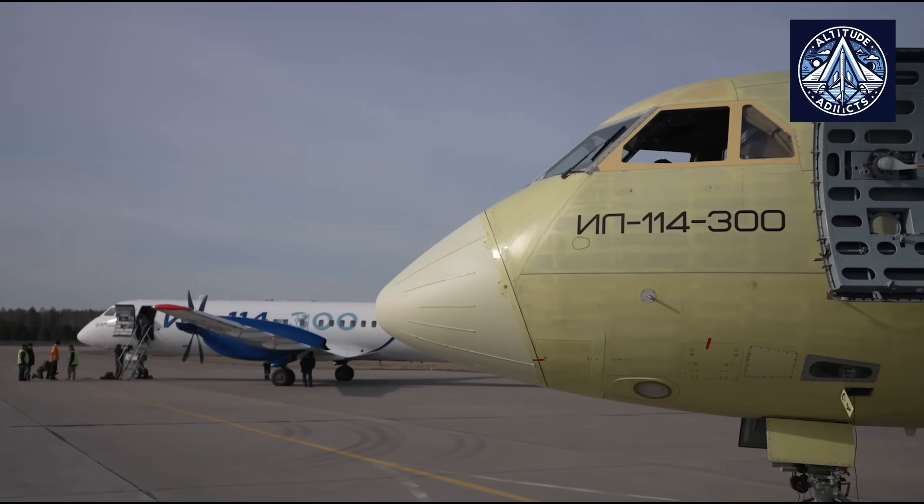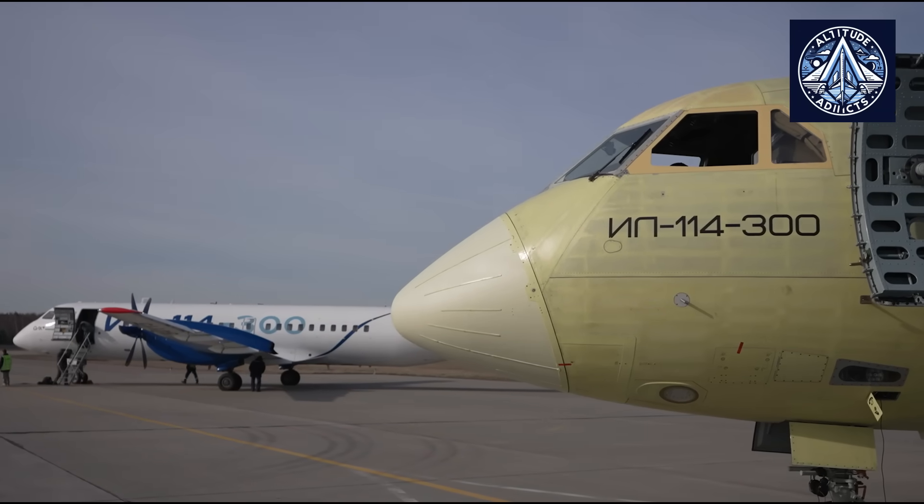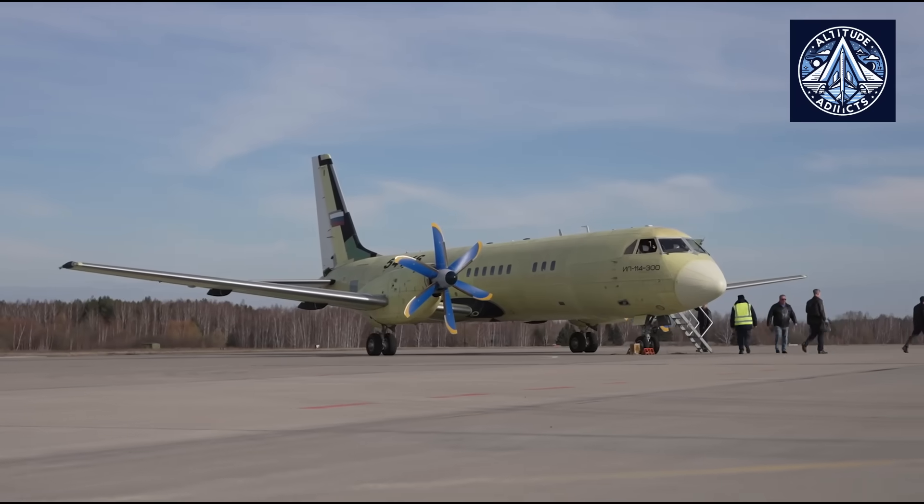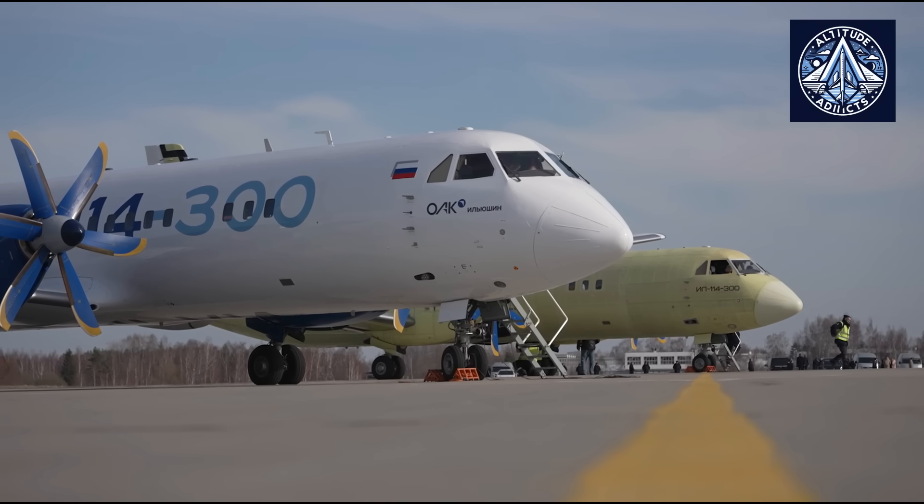Do you think the Il-114-300 will be competitive in international markets? Let us know in the comments. Please feel free to like, share, and subscribe to our channel.